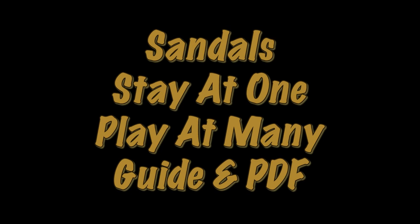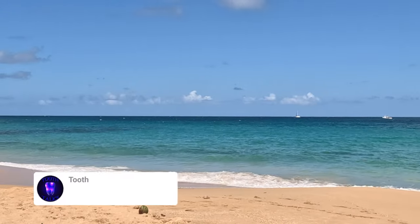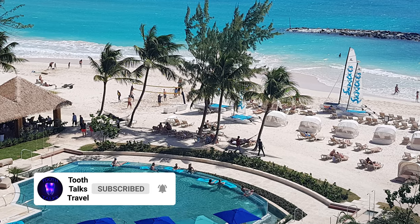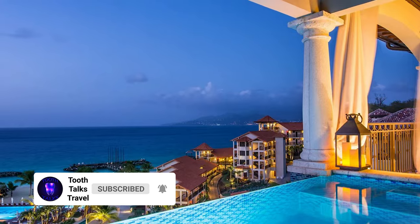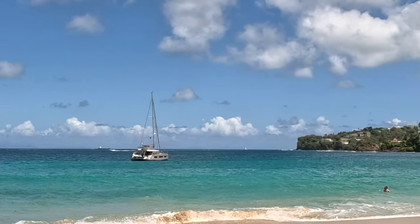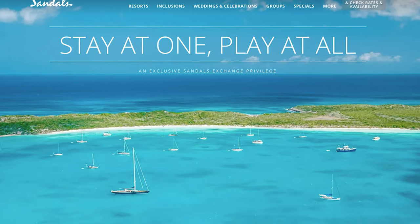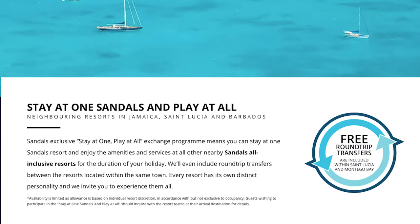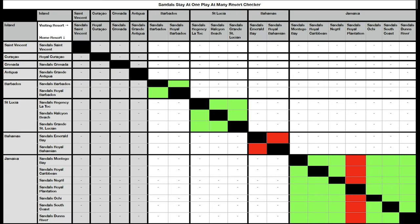Hello, you beautiful people! It is Toothy Tooth Decay. So I think you know that we went to Sandals in Saint Lucia fairly recently, and we've been to Sandals Barbados previously. We are planning a tour to Sandals Grenada soon. If you've ever had a look, the Sandals website isn't the most intuitive — it can be difficult to find what you're looking for. One of the questions that comes up time and time again is around the Stay at One, Play at Many policy, so what I've done is put together this handy checker.